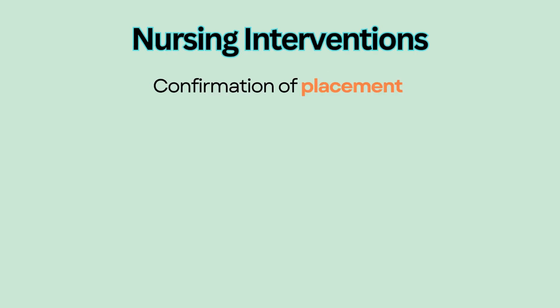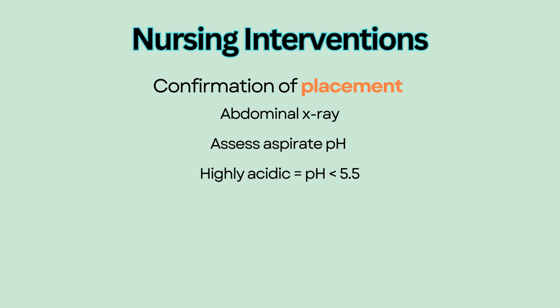Confirmation of placement is verified by an abdominal x-ray, which is the best way to confirm placement, especially for feeding tubes. Another method is to assess the aspirate pH, which should be highly acidic with a pH of less than 5.5.